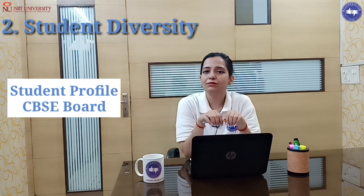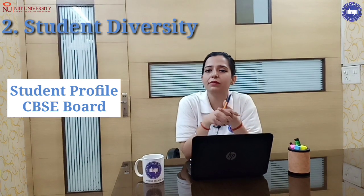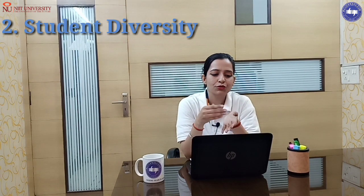The student profile shows that maximum students are from the CBSE board — both from within the state and other states, the maximum are CBSE board students.